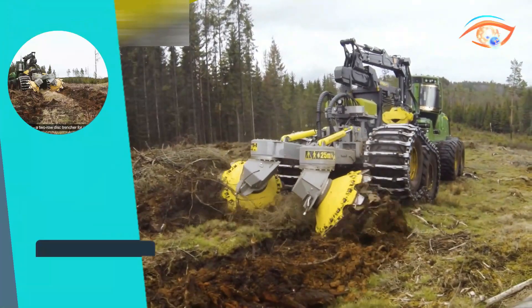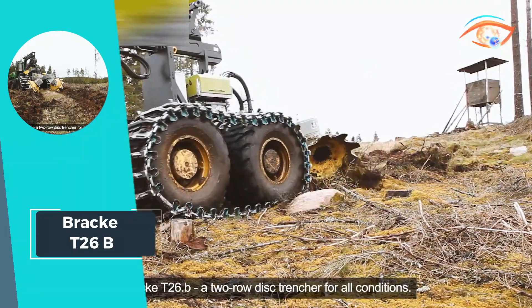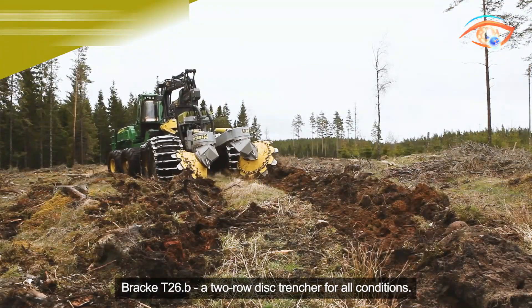Whether tackling large-scale projects or navigating rugged landscapes, the BRAC-T26B sets the standard for reliability and performance in disk trenching machinery.